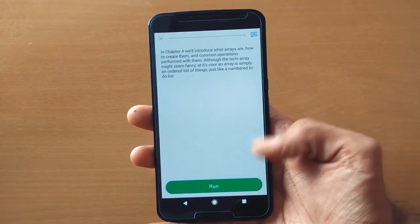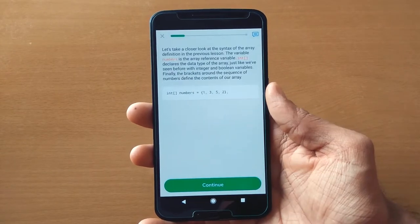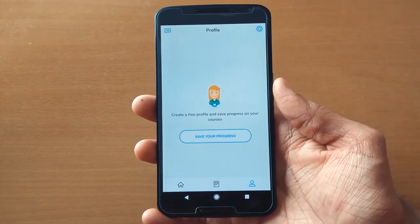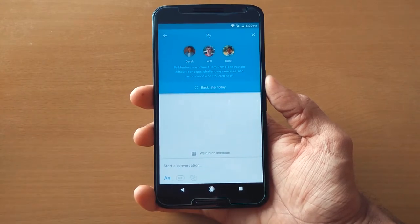In the beginning it will cover your basics, but as you level up in the course, it becomes more challenging. There is also a quiz so you can check how much you've learned. You can save your progress and set daily goals, or if you have any queries, you can directly contact PY Mentors. It's a great app for beginners or if you want to refresh your past knowledge.